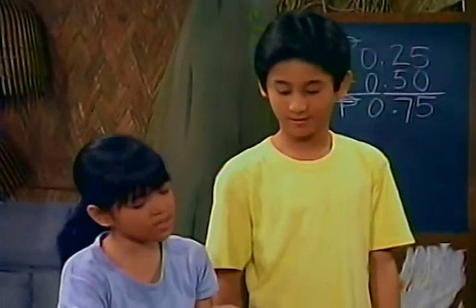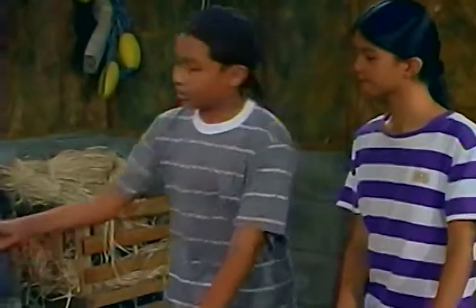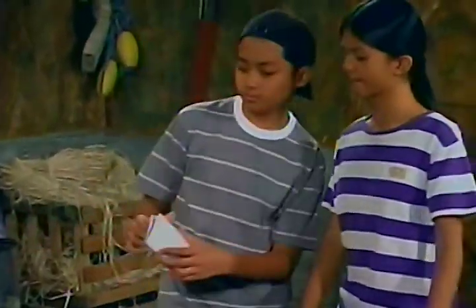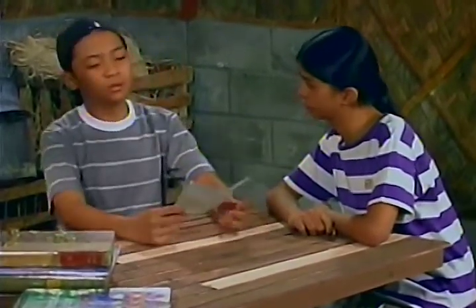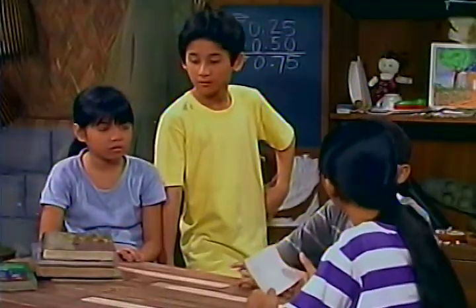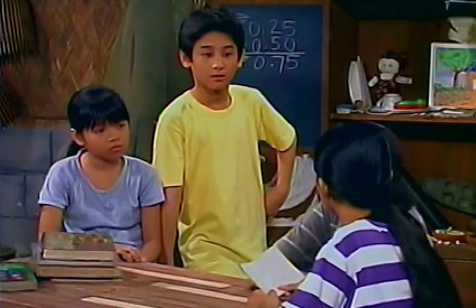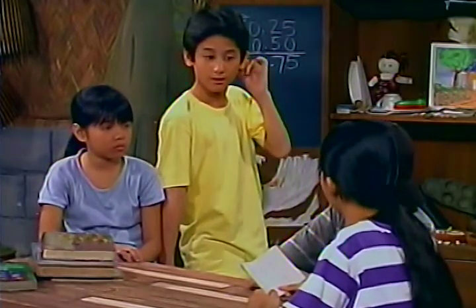Here is Anding's list. I noticed he forgot to regroup the sum. I'm explaining to him how to add decimals. No wonder it's wrong. Anding, you forgot to regroup the sum. So Bubut only owes you two pesos and seventy-five centavos.